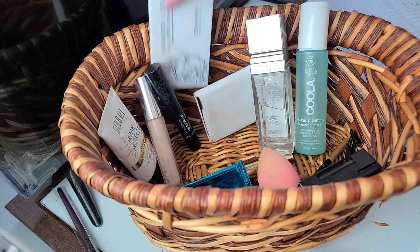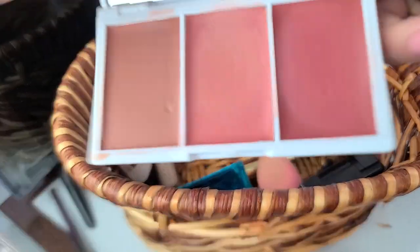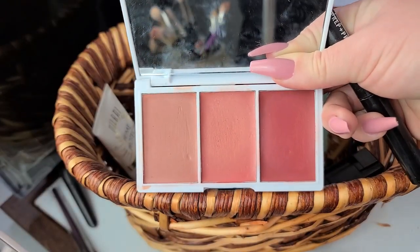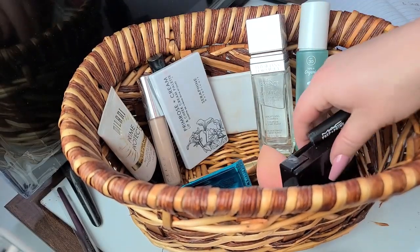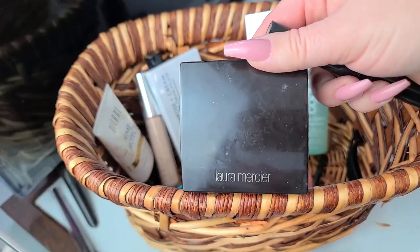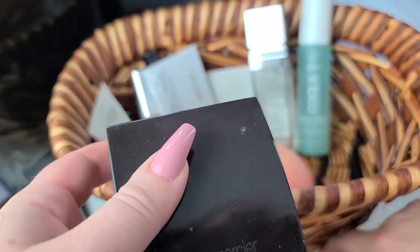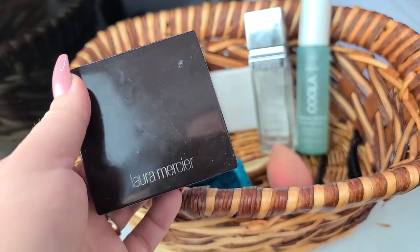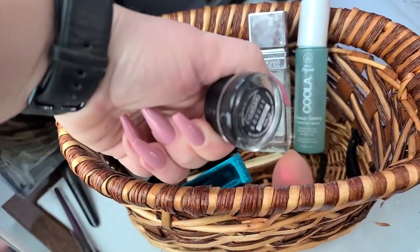I'm going to use this up. I'm also keeping this — it's the Primrose Cheek and Lip Cream — as part of my shop my stash. That gives me a nice variety and I really like it. There's also the translucent Laura Mercier powder, so I need to pick just one powder. I've been using this one, so let's go with the Laura Mercier.